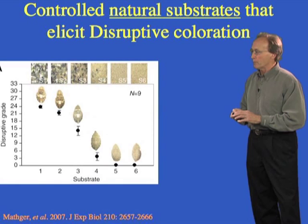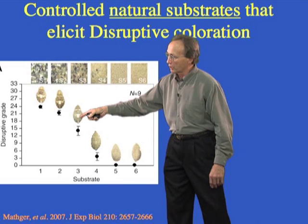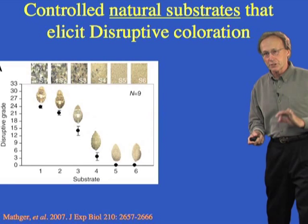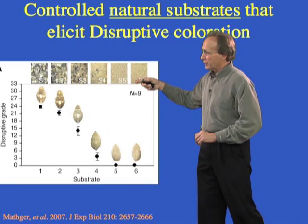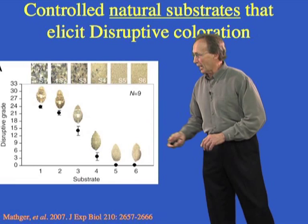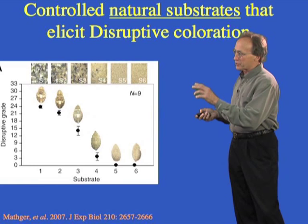We can test this with natural substrates. The cuttlefish shows disruptive patterns in response to backgrounds with light and dark markings containing white areas about the size of the animal's white square. But when the objects are removed from the background, the disruptiveness disappears. The animals go from disruptive to not disruptive simply by getting rid of objects in the background.